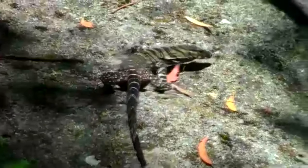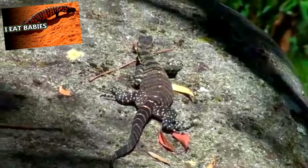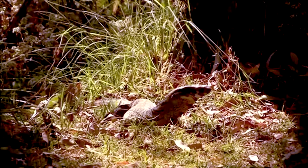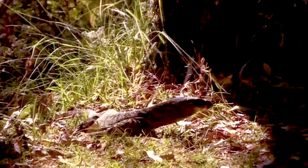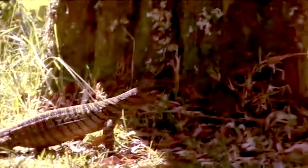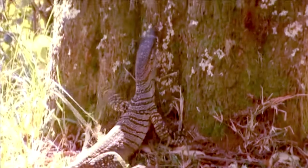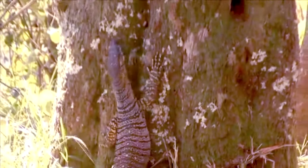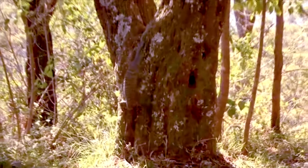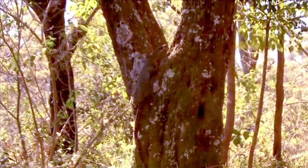Monitor lizards are closely related to snakes and beaded lizards, like the Gila monster. So it shouldn't be surprising that monitor lizards produce their own venom. It was once believed that the only venomous lizards were the beaded lizards, with monitor lizards having toxic bites thanks to bacteria-filled mouths. But now it's known that monitor lizards also come with a venomous bite. Since monitor lizards tend to be top predators, it's believed that they use their venom to help subdue prey or even digest their food, but more research needs to be performed before this can be concluded with more certainty.